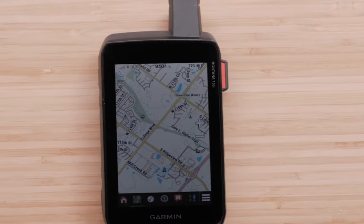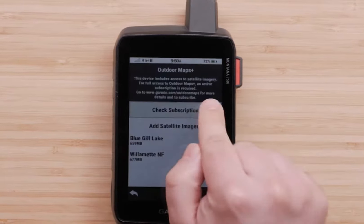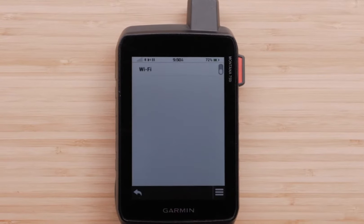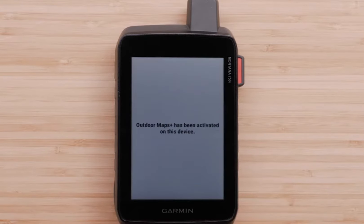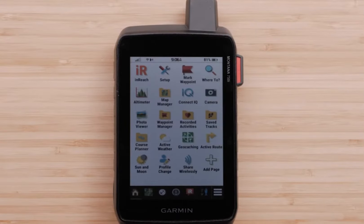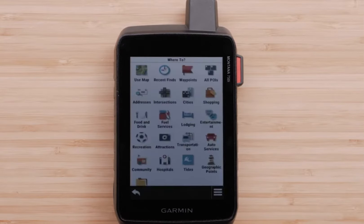First up, we have the Garmin Montana 700i. This rugged beauty is an all-in-one hiking companion that's perfect for those seeking versatility and advanced features. With its large touchscreen display and high-resolution maps, you'll have no trouble navigating even the most challenging terrains.